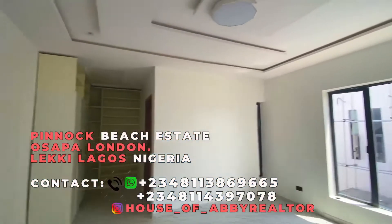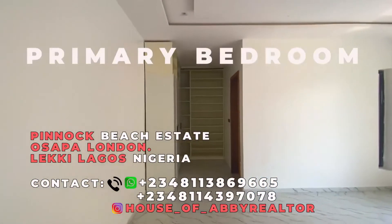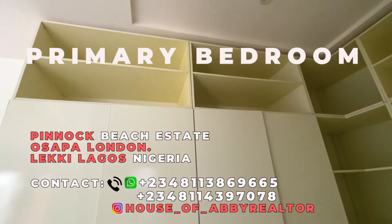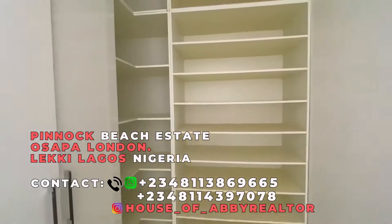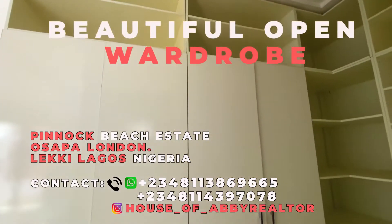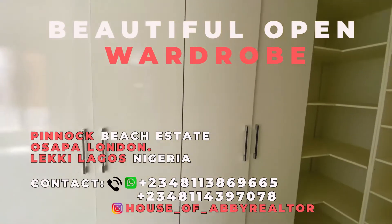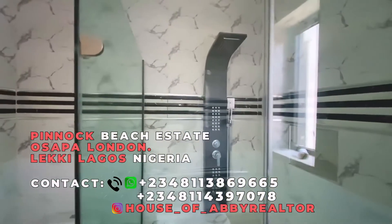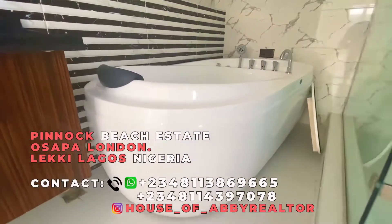You have quick access to the primary bedroom, also known as the master's bedroom. The master's bedroom is lovely, where you have a slide open wardrobe. You can see how spacious the wardrobe is. The restroom and your bathroom is very big with your jacuzzi.